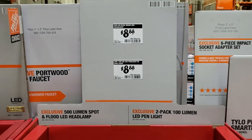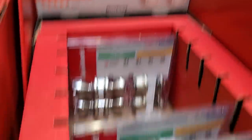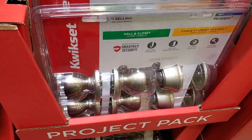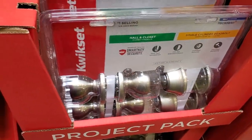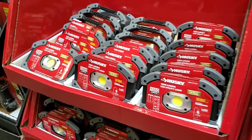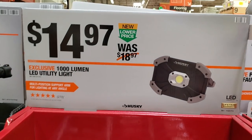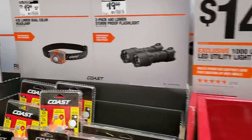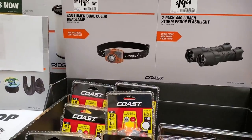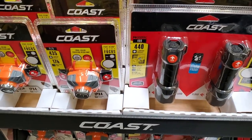$8.88 for a flood lamp at 500 lumens. $24.88 for the Tyler Project Pack smart key security quickset. You could put that in your shed. Then there's a 1,000 lumen LED utility light for $14.97, and the Coast flashlight at 435 lumens for $19.88, or a two-pack at 440 lumens — really nice set.